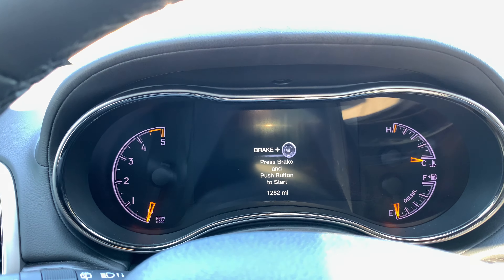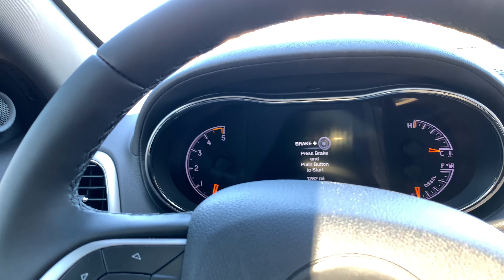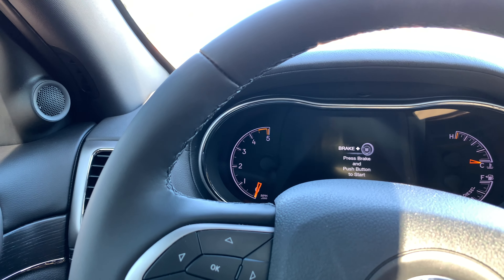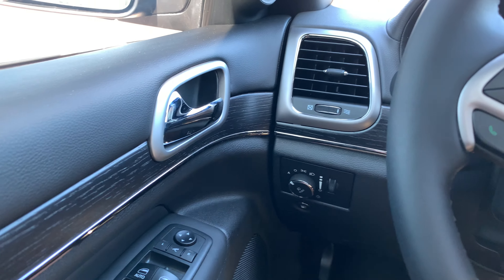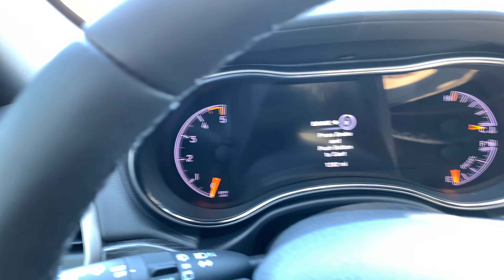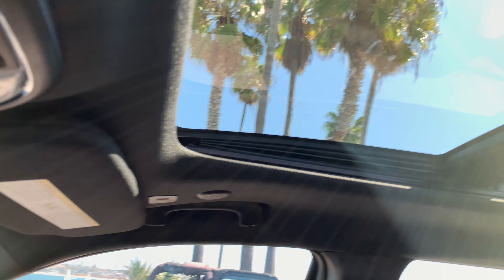Hi, this is Peter and I'd like to show you my new 2018 Jeep Grand Cherokee High Altitude. It's a 4x4 with the EcoDiesel engine. The High Altitude has certain features — this Grand Cherokee is almost fully loaded with almost every feature available.